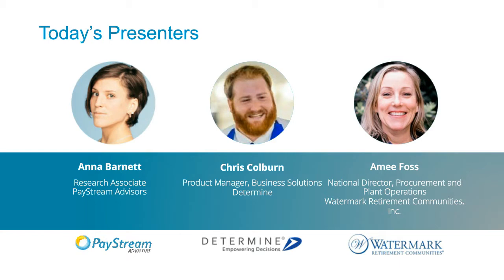We also have Amy Foss. She is a national director of procurement and plant operations at Watermark Retirement Communities, and she's going to present the case study portion of our presentation today. How are you, Amy? I'm great, thanks, Anna. I'm really excited to speak to you today on behalf of the senior housing industry.